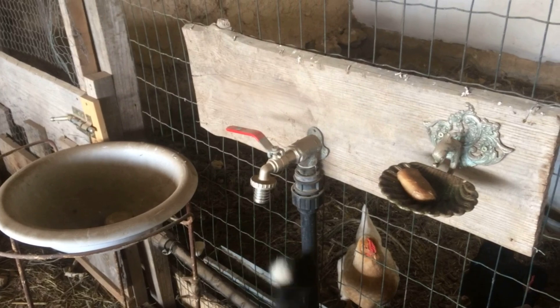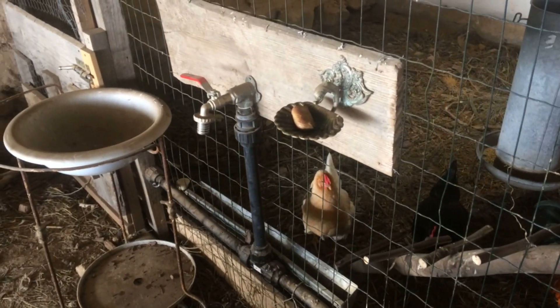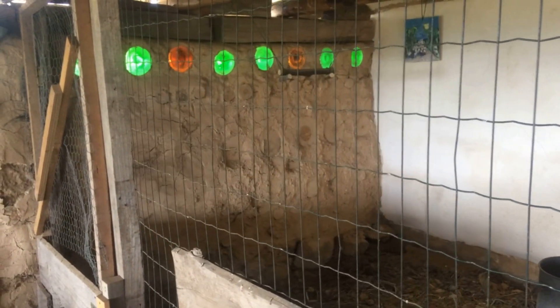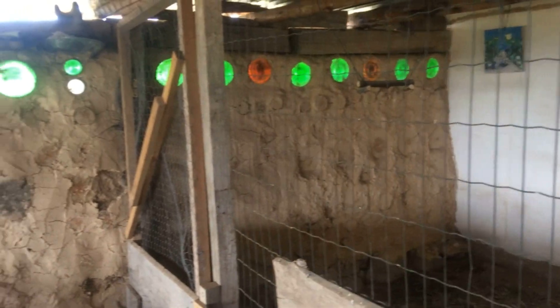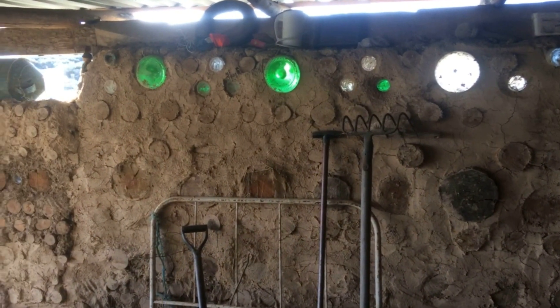We've got a straw bale wall with the chickens. That's a big upgrade for us — we used to have to get water from the lake by bucket. Now we've got water here and water collection from the roof. We've also got a cordwood wall — basically wood and clay with old wine bottles — so we're nearly finished in here.